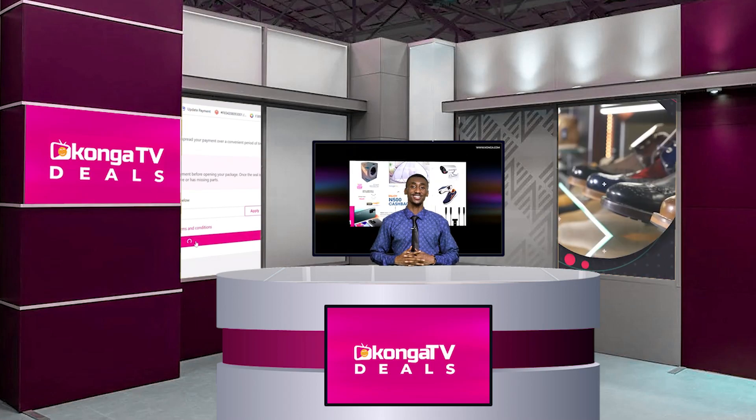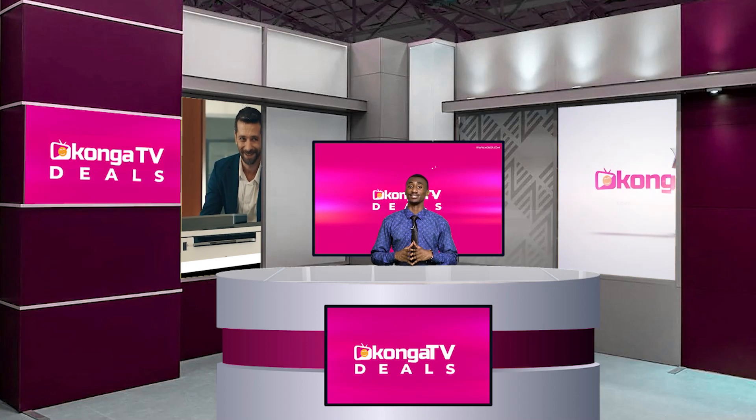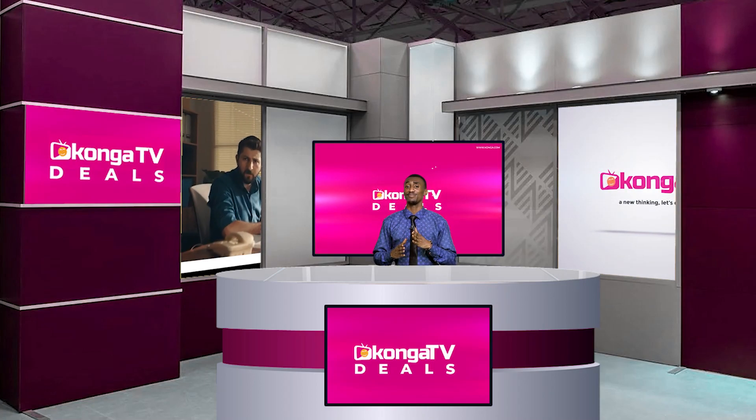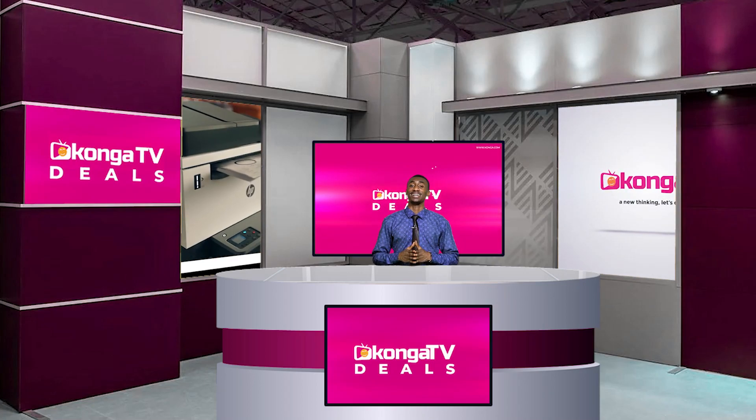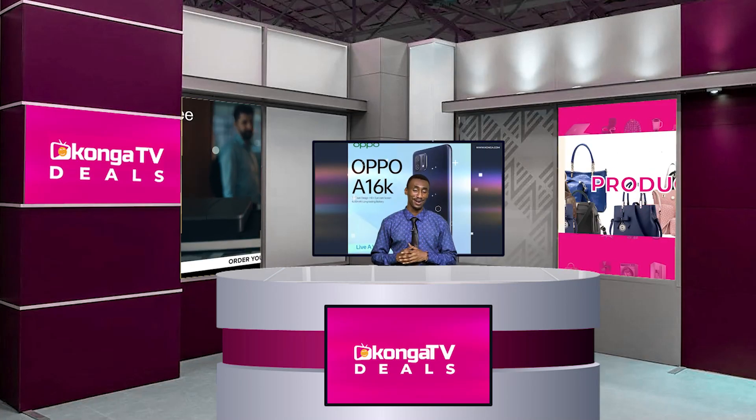Hello and welcome to Konga Deals today on Konga TV, Africa's Pioneer Shopping Network, where we bring you daily deals and top-matched products that shape your world. Bill Nelson is my name and I will be your guide for today, dedicated to bringing you fantastic products at unbeatable prices.